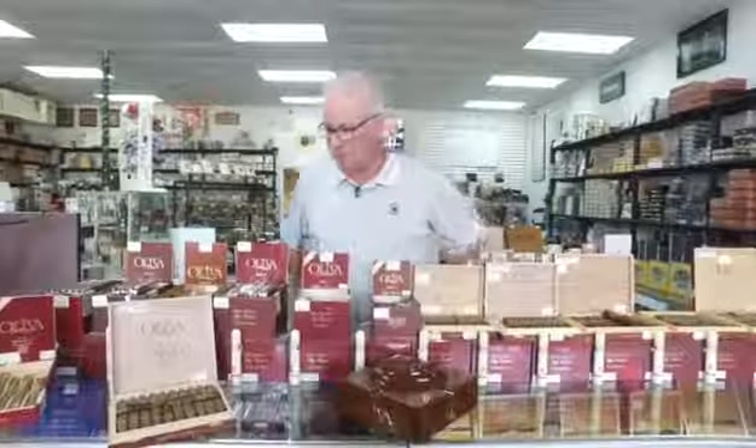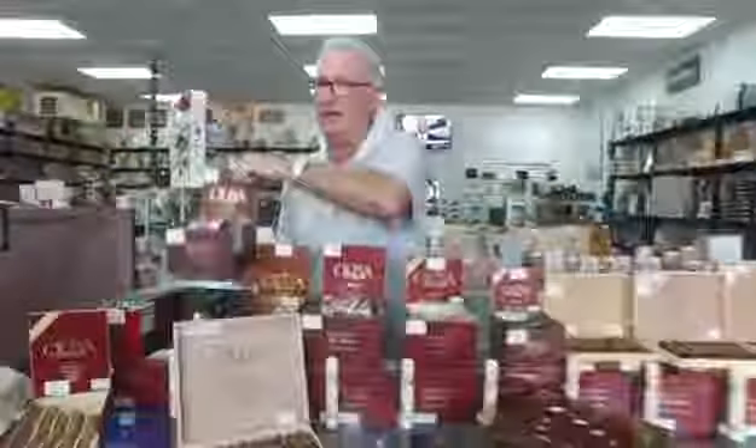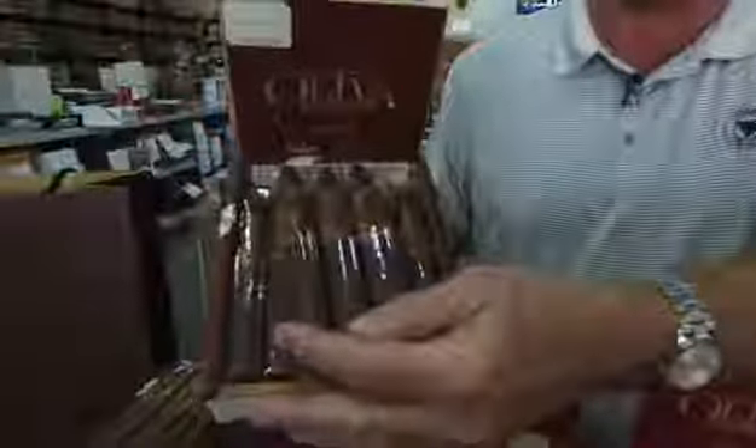A little bit about Oliva. Oliva's been around since 1994. They were pretty much a bundled company, made some G Cameroons for a while. In 2007, they came out with the Oliva V. This is the Torpedo — it got a 94 rating.